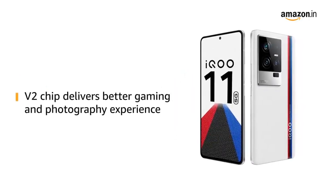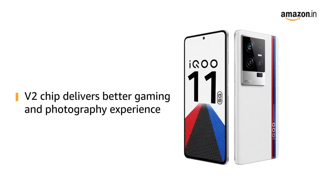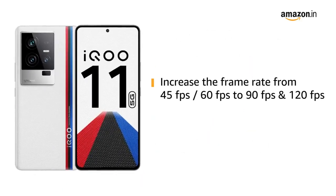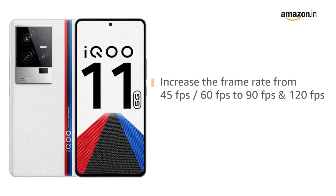Moving on to its powerful graphics, the V2 chip delivers a better gaming and photography experience for shooting better night videos and photos. It can increase the frame rate from 45fps and 60fps to 90fps and 120fps respectively.